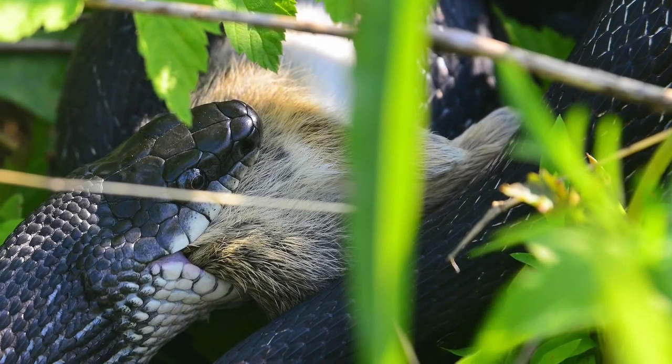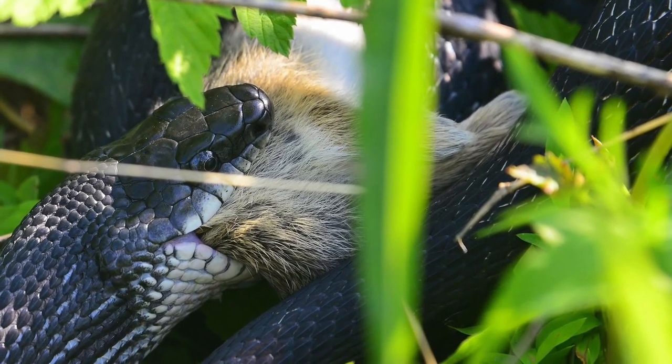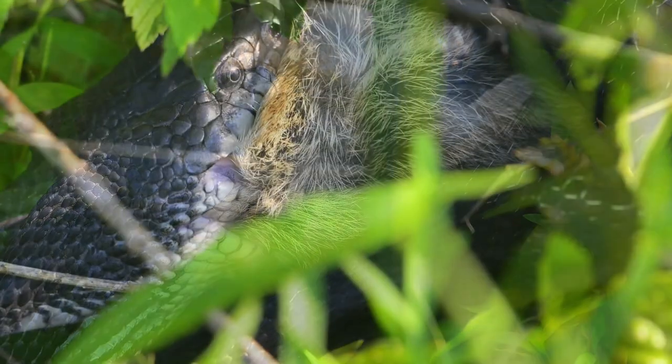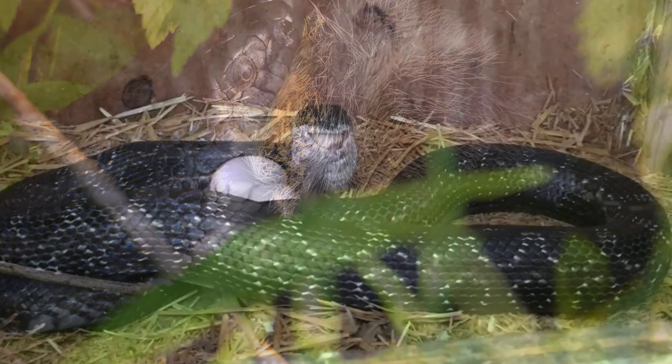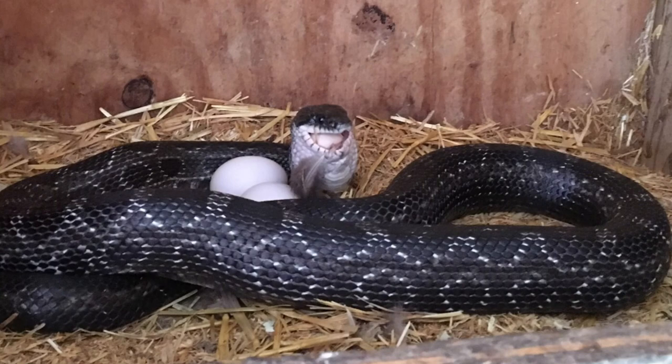Prey of adults consists of small mammals, birds, and their eggs. Juveniles typically eat lizards and frogs. Prey is killed by constriction. They are also well known for eating chicken eggs.